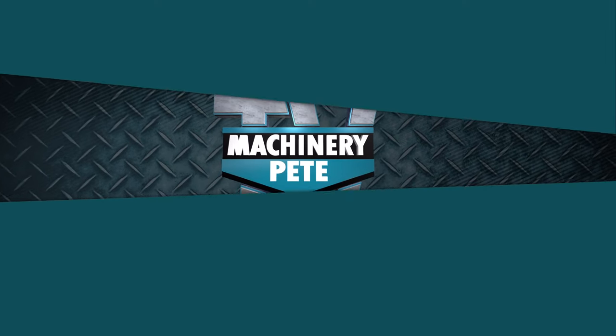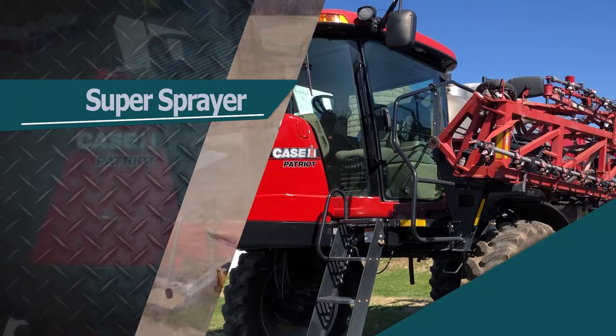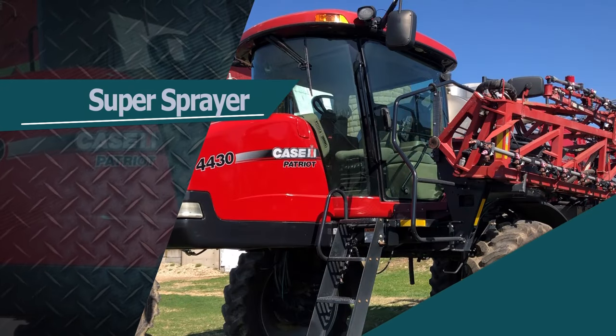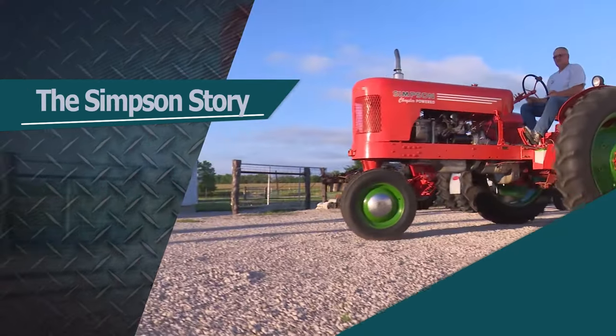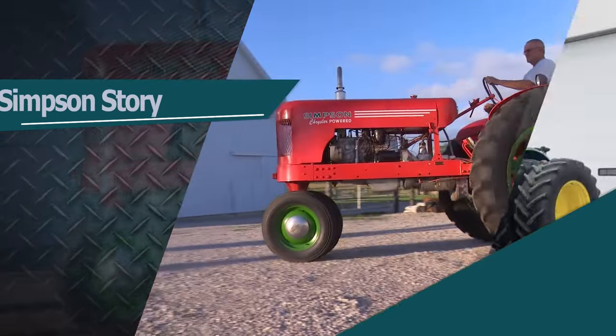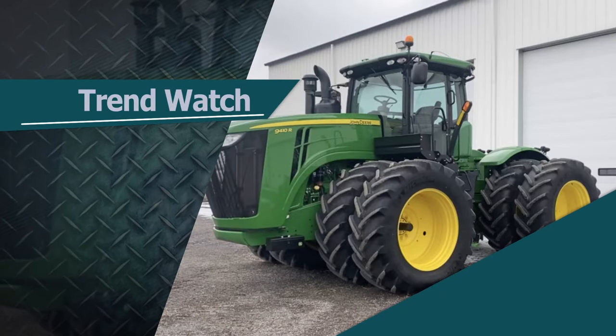This week on Machinery Pete TV, Ken Darby's retirement sale features some dream machines, like this 2011 Case IH Patriot 4430 sprayer loaded with options. What's red and green and jumbo sized? We'll take a look. And Pete's watching the price trends on mid to upper horsepower used tractors.